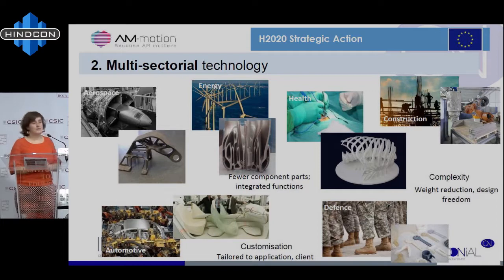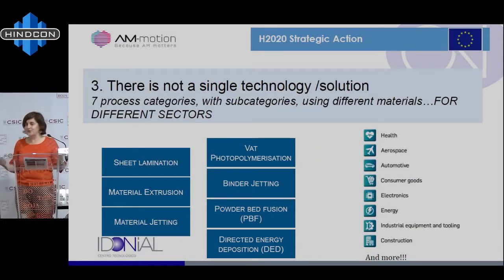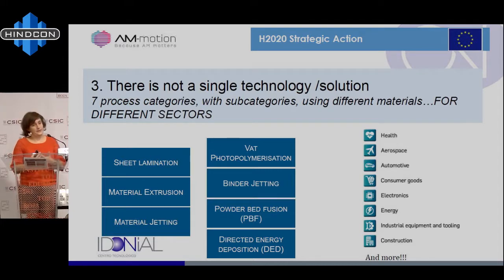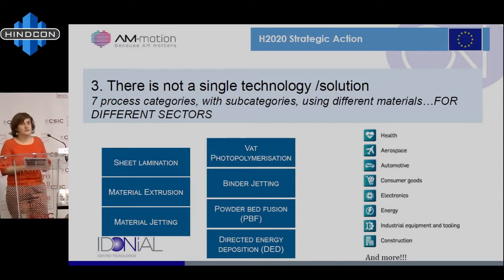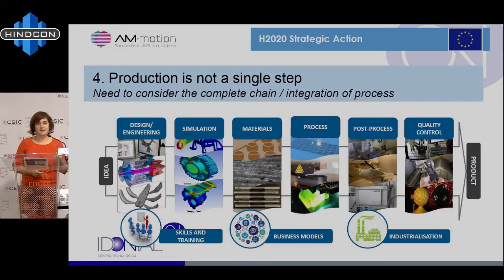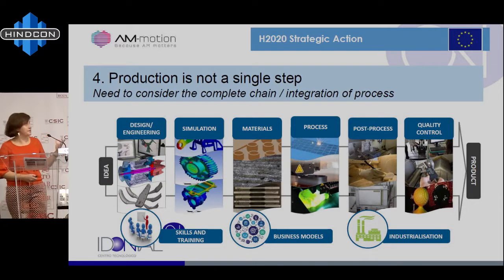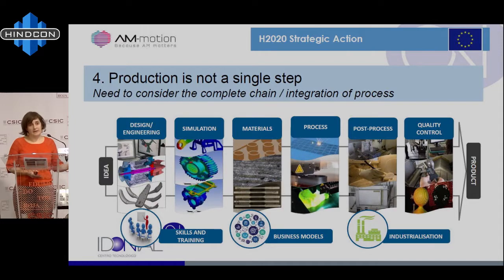The problem is there is not a single technology or solution. It's not that you buy a machine, press the button, and get whatever is needed — it's very complicated and depends on the sector. You need to know what kind of technologies are there, what kind of process you need and what it's needed for, and what kind of material you should use. Production is not a single step — you need to consider the whole value chain: design and engineering, sometimes simulation, materials, the process, post-processing depending on the sector, and the end-of-life of the product. At the same time, you need people with the right skills, a business model for market implementation, and you need to go through industrialization if you want to use it like a normal process.